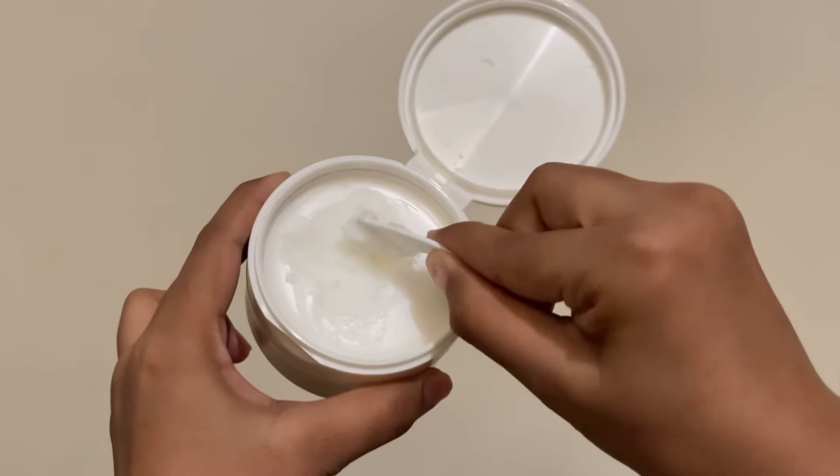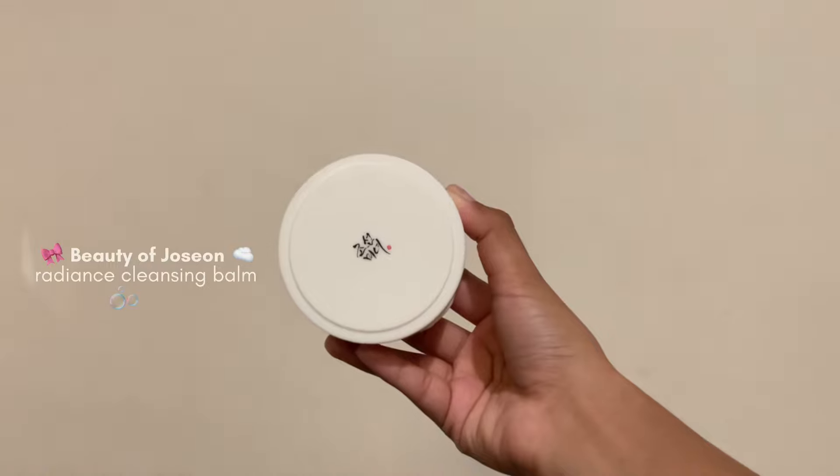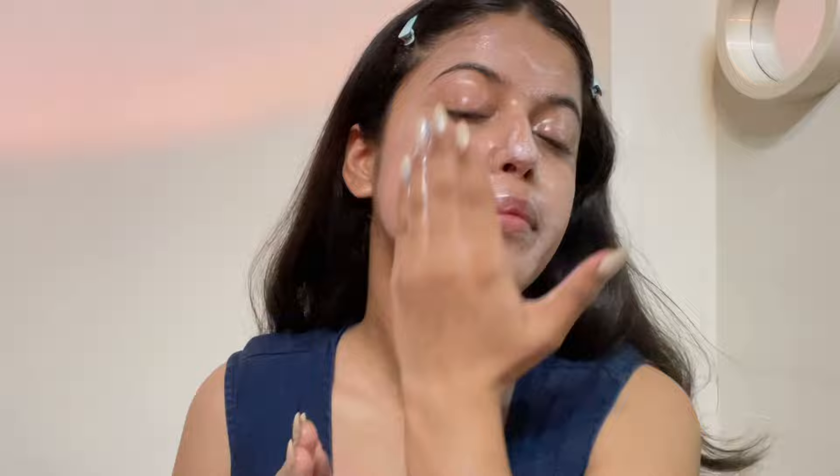My night skincare routine always starts with double cleansing. I either use micellar water, cleansing balm, or cleansing oils. Today I'm using Beauty of Joseon's Radiance Cleansing Balm. This is my first Beauty of Joseon product and I've seen almost everyone loving it on the internet — and I can finally understand the hype because it literally melts off all of your makeup, sunscreen, even waterproof mascara in seconds. Feels buttery smooth on the skin and does not leave any greasy residue. I personally have sensitive dry skin and I love the way it leaves my skin feeling squeaky clean yet moisturizing. The best part is that it does not have any fragrance, sulfate, or colorant, so it is perfect for all skin types.